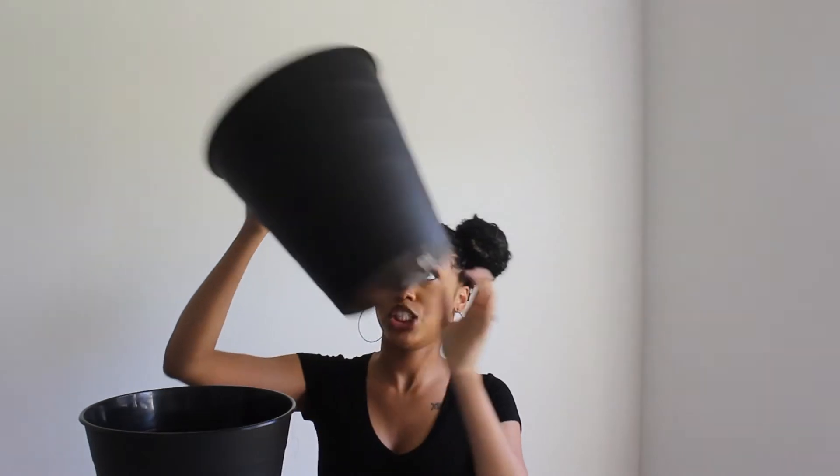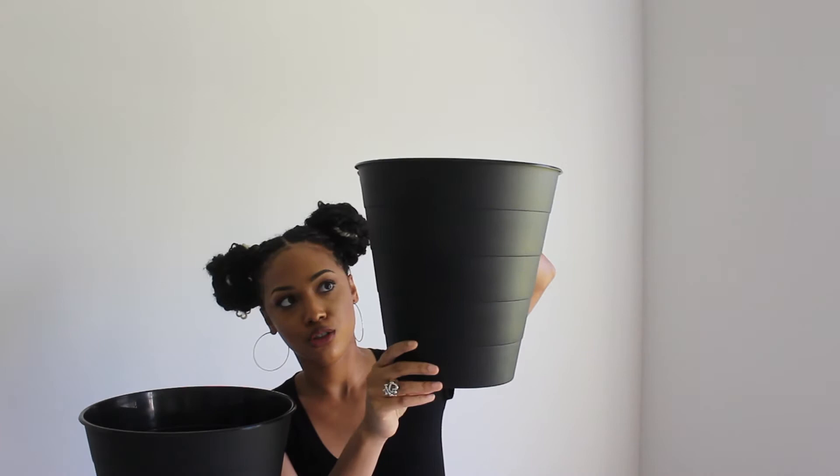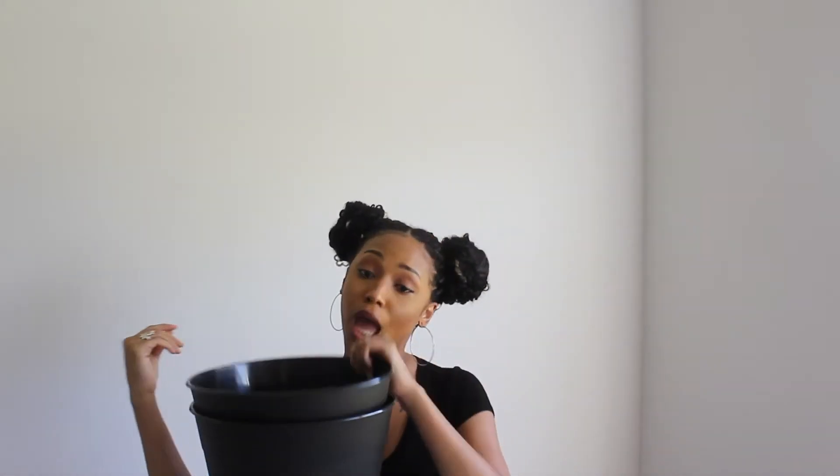We also got these two small trash cans for the restrooms. We already have one in the Jack-and-Jill bathroom and one in the master, but we needed one for each of the two other bedrooms. These were literally only $2.58 each — super cheap, so I had to get them.